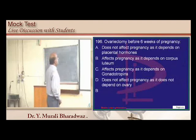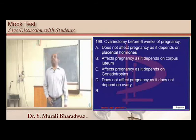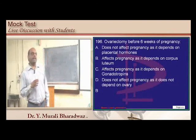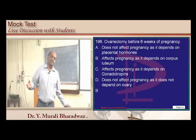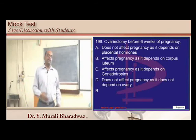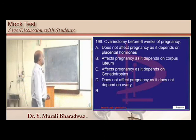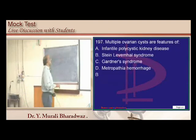If ovariectomy is done before six weeks of pregnancy, the pregnancy will be affected because in the first six weeks, progesterone is produced by the corpus luteum in the ovary. Without the corpus luteum, there is no progesterone and the pregnancy won't be maintained. Stein-Leventhal syndrome has multiple ovarian cysts as one of the criteria.